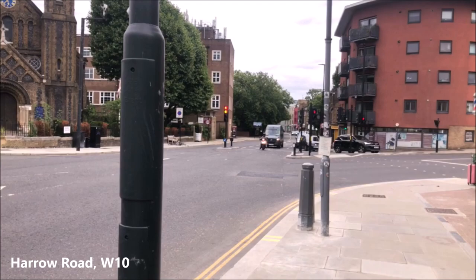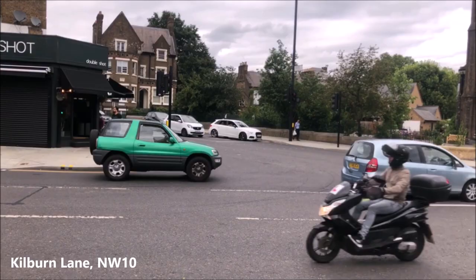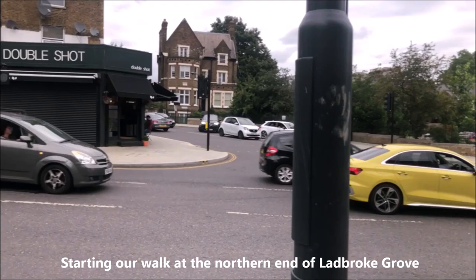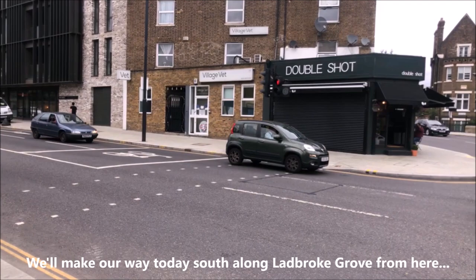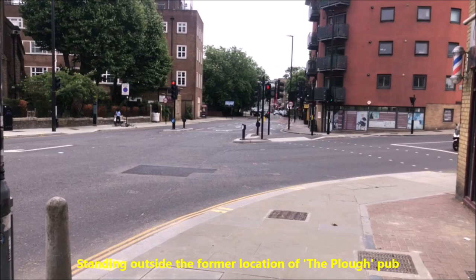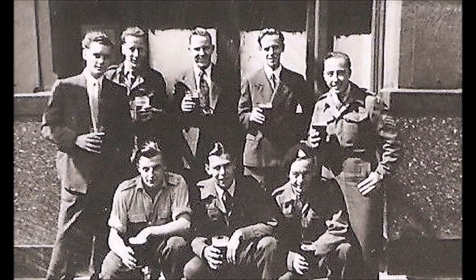Harrow Road goes that way towards Paddington and Kilburn Lane is up there, and that's St John's Church where my mum and dad were married. This is quite an interesting corner politically because straight over the road there is the London Borough of Brent, and then over there it's Westminster - you can see the sign where Westminster begins - and this corner is the northernmost part of the London Borough of Kensington and Chelsea.